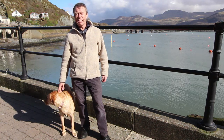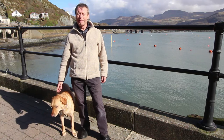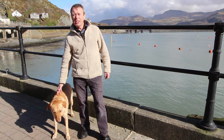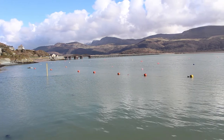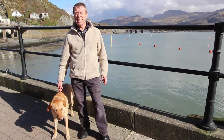Hello there. This afternoon Ruby and I are in one of the most picturesque spots in the whole town of Barmouth. We're right by the harbour side here and behind me you can see Cadair Idris, the railway viaduct and right across the Mawddach estuary. And I've come to show you flat number two, Tudor House.